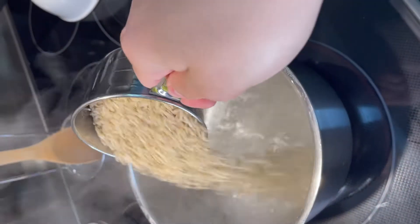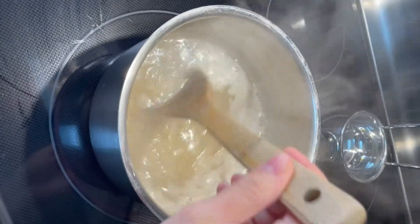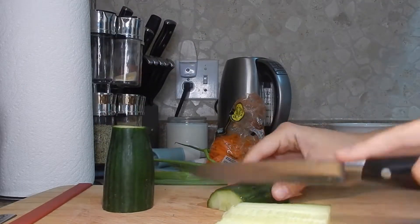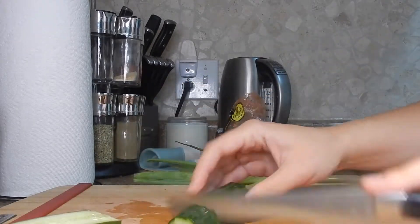First up for the shrimp rice bowls — you've got to make your rice. I always start with whatever takes the longest, so obviously rice. If you're planning on making another rice dish in the week, make double rice and just keep it in the fridge. Little meal prep tip there.